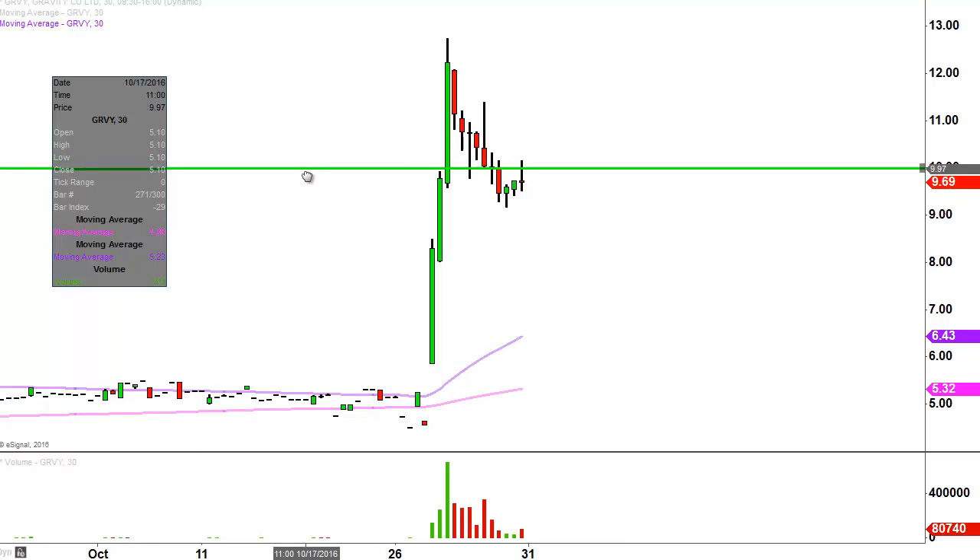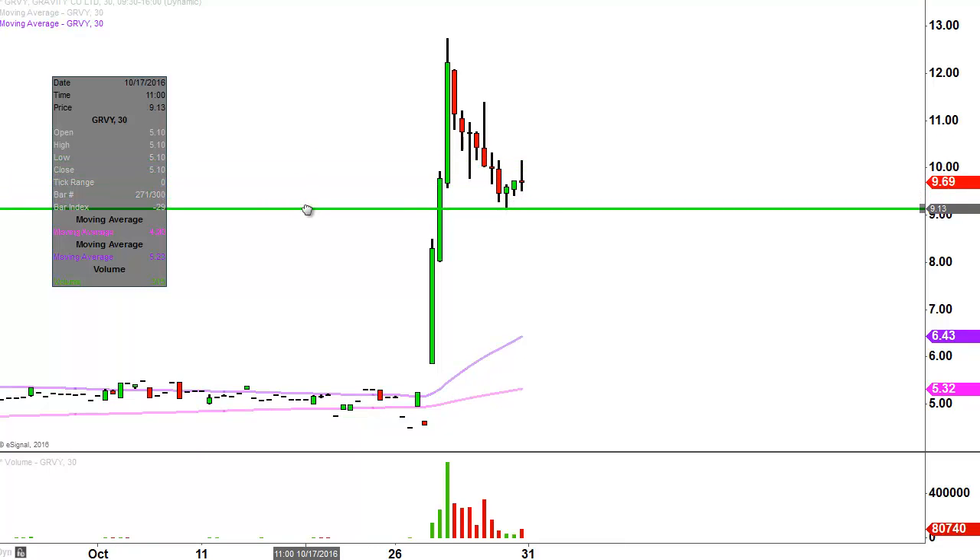The ideal level of support going into next week — meaning, what would make this chart look the absolute strongest? If the price can stay up above $9, that would make the chart look very, very healthy, and just be a good sign of overall strength. Now, if the price doesn't hold above it, I'm not saying that everything's ruined or anything like that, but $9 would certainly make it look the most powerful throughout next week.